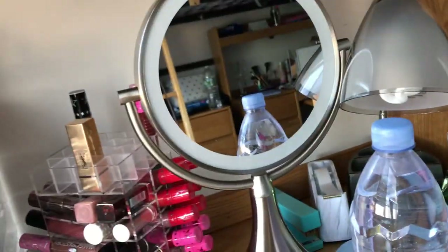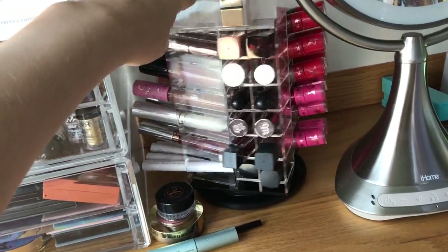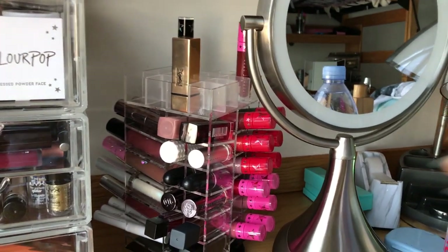This is my mirror that I've always used. It's an iHome mirror I got for my birthday — I think it's $150, but it was a birthday present. This is where I store all of my lipsticks. It's just a turning situation; I got it off Amazon. It can hold up to 62 lipsticks.